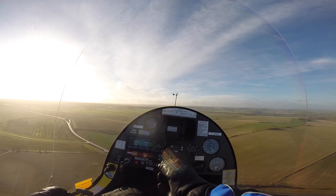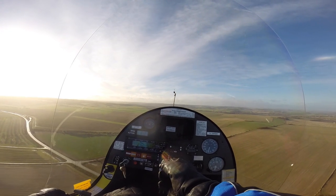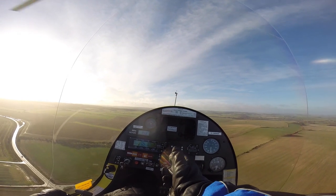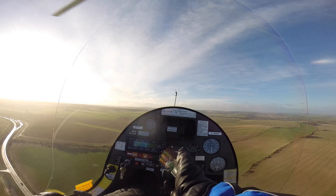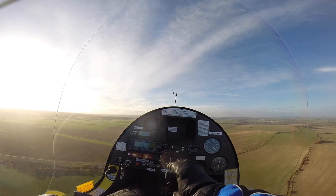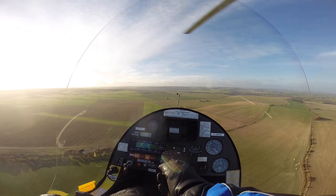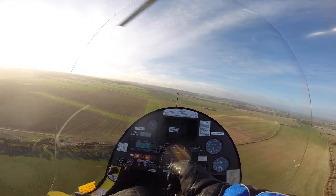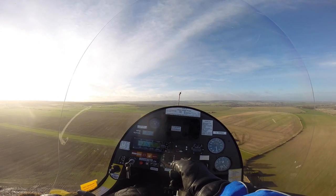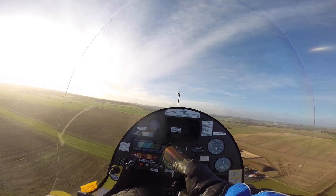I don't want to start my initial descent too far out because there's quite a strong headwind, but I think I will do a powered descent. Start my descent there, reduce power. It's been a while since I've done a landing with a headwind. I'm going to go around.